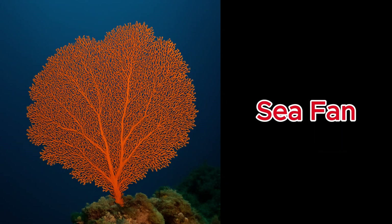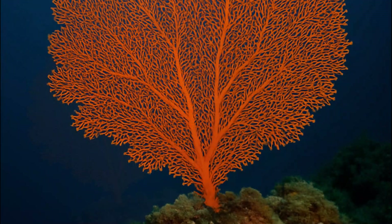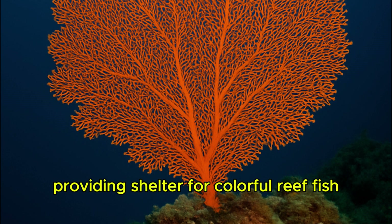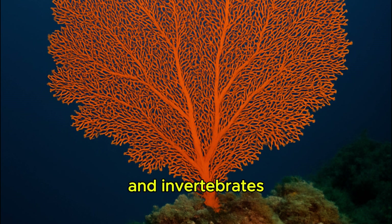Sea Fan. Sea fans sway like underwater trees, providing shelter for colorful reef fish and invertebrates.